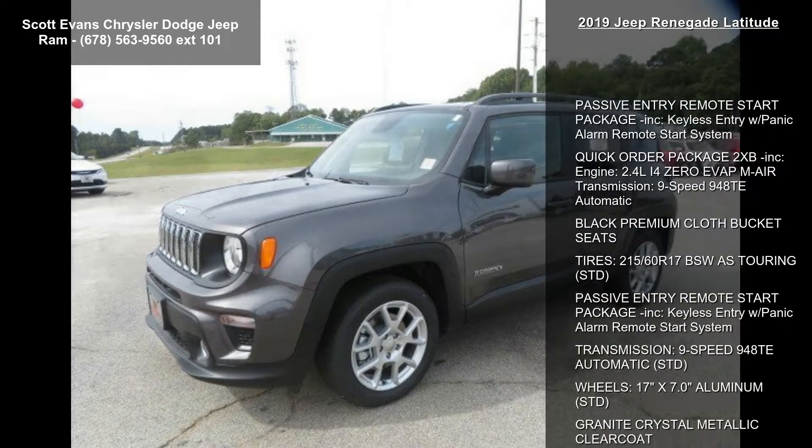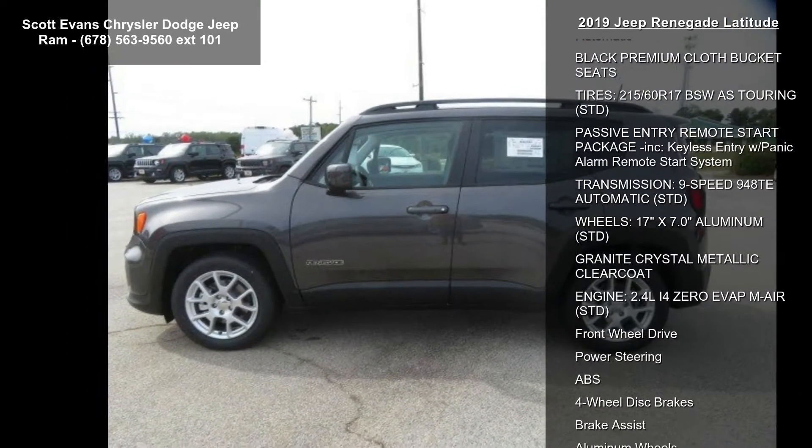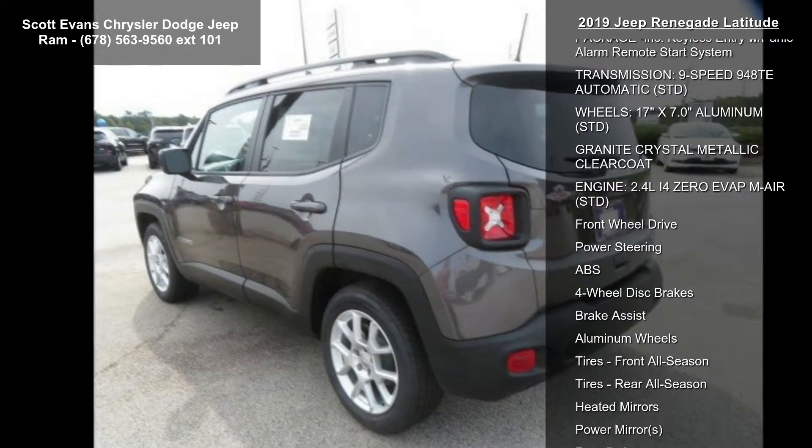Passive Entry Remote Start Package included. Keyless Entry with Panic Alarm Remote Start System. Quick Order Package 2XB included.